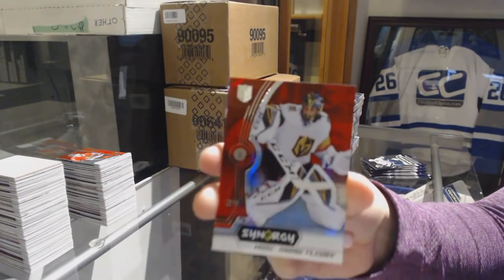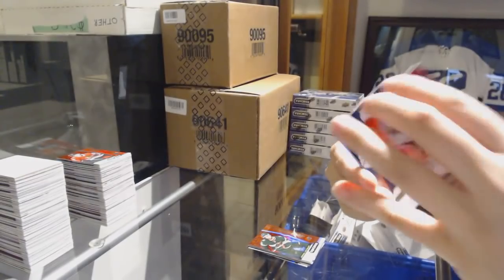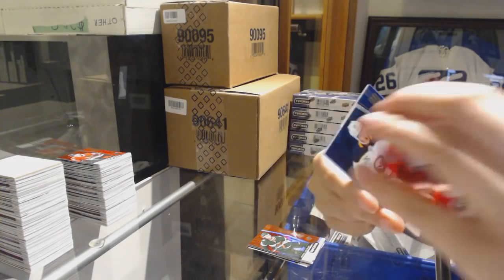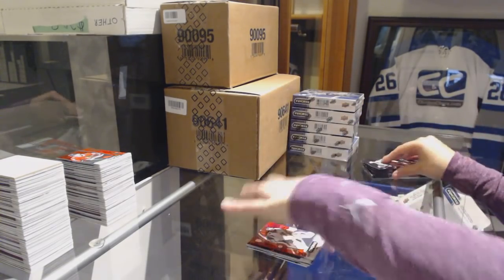We've got Marc-Andre Fleury red for the Vegas Golden Knights — yes, it was the Golden Knights! Number to 399 Rasmus Dahlin, blue rookie for the Buffalo Sabres. And blue of Chris Chelios for the Chicago Blackhawks.